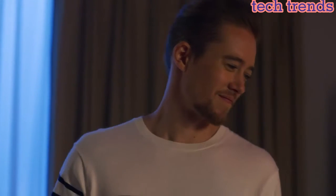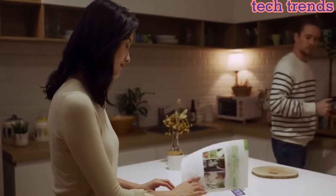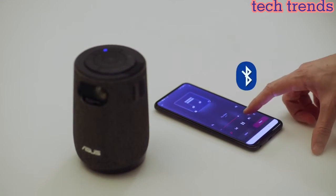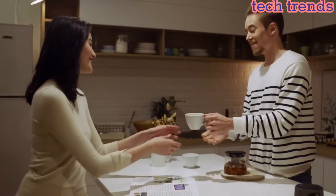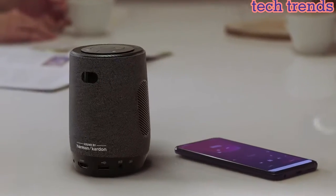Connectivity also includes HDMI, USB Type-A, and earphone output jack. Built-in 6,000 mAh battery provides 3 hours of video projection or 12 hours of audio playback. Features a 10W Bluetooth stereo speaker with sound by Harman Kardon and 3 audio modes.